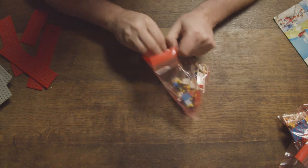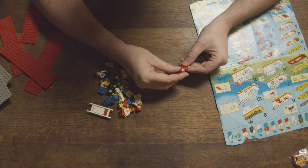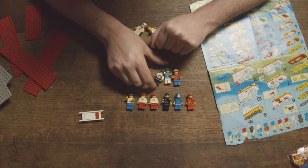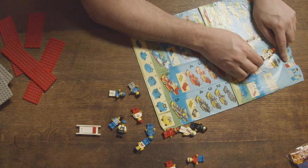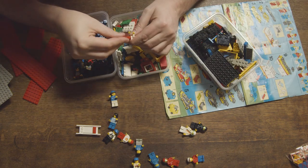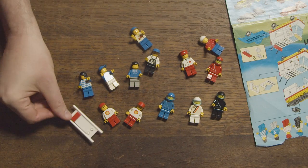Let's look at the minifigures. There are 13 figures in this set — it is the set with the largest number of figures in the town theme. Three of them are unique to this set. There are also some signs of use on one of them, and I also see that the color of the pants is not correct. Luckily, I have another one here. There are 4 drivers, 7 employees, and 2 viewers.